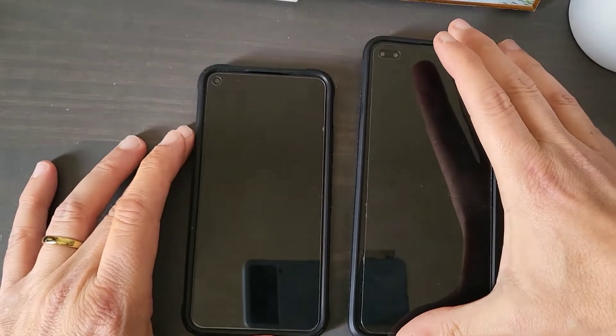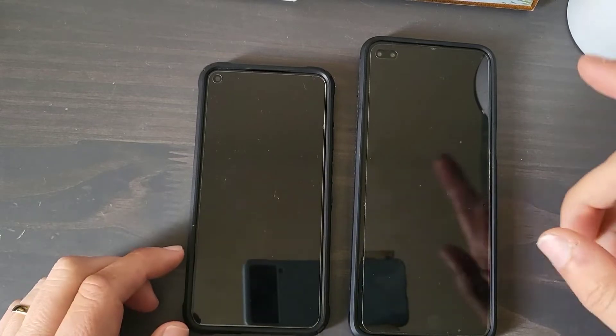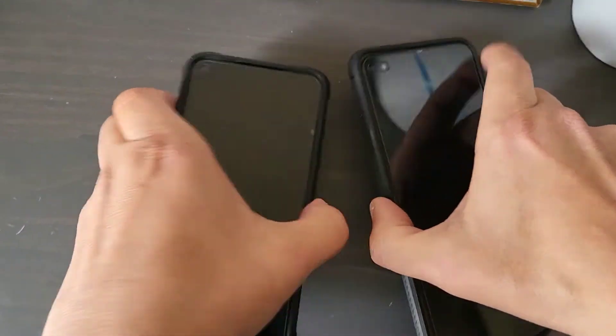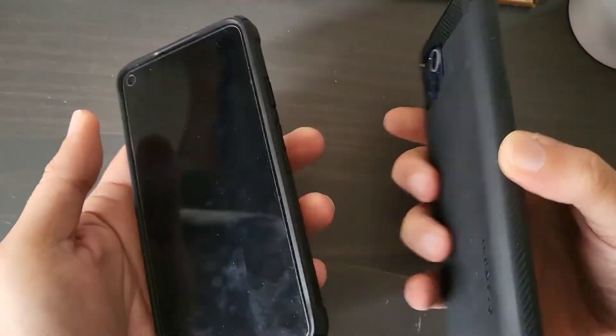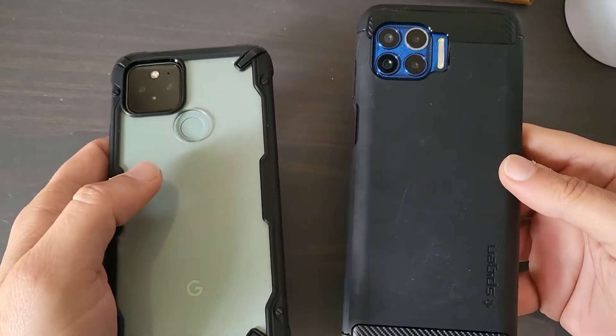Hey guys, welcome back to my channel. Right now I'm going to do a speed test with the Google Pixel 5 and the Moto 1 5G. Both of these phones have the Snapdragon 765 processor and I have a case on both of them, so I'm going to go ahead and just keep the case on while I do the speed test.